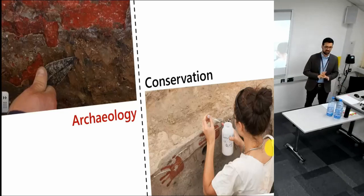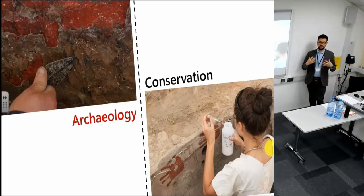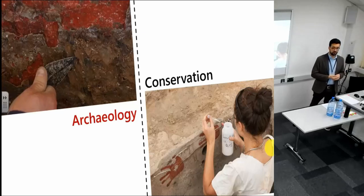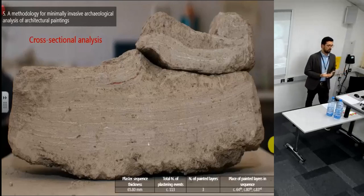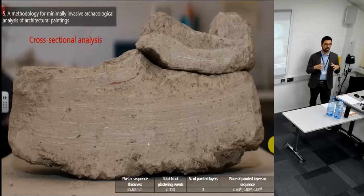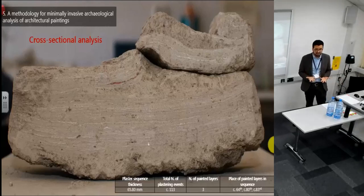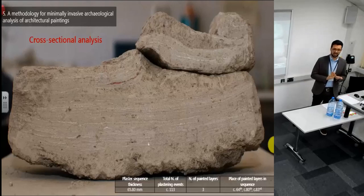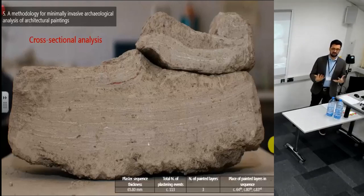That's where my own dissertation research comes in — trying to re-evaluate the architectural paintings from Çatalhöyük. In the next few slides I'm going to talk about a methodology I've been using to deal with these issues and to do an archaeological study of architectural paintings in a way that doesn't destroy them, that is sustainable in terms of conservation, but also able to advance their interpretation.